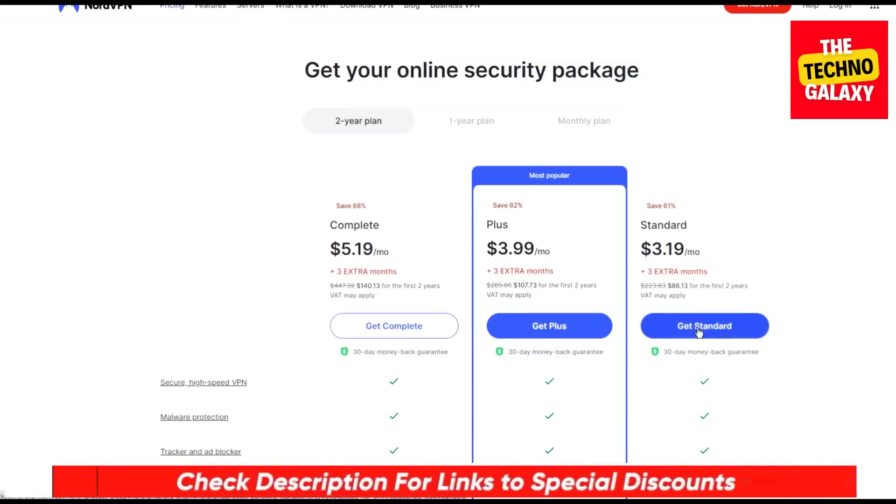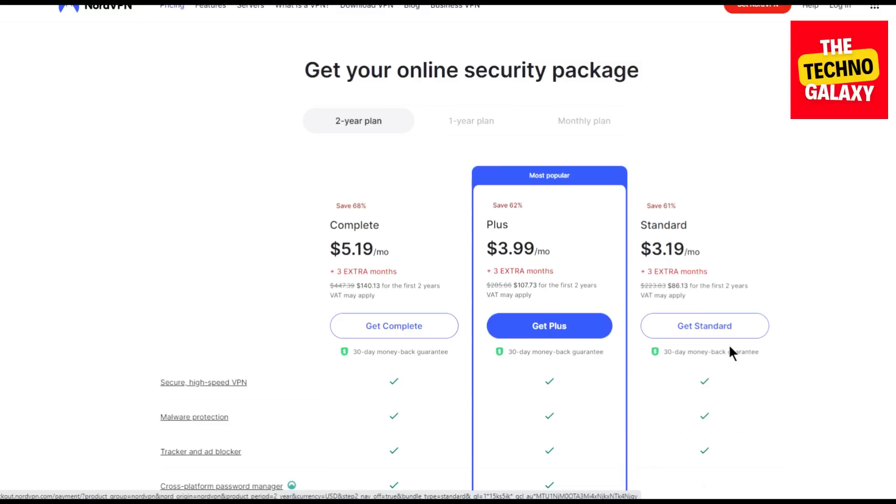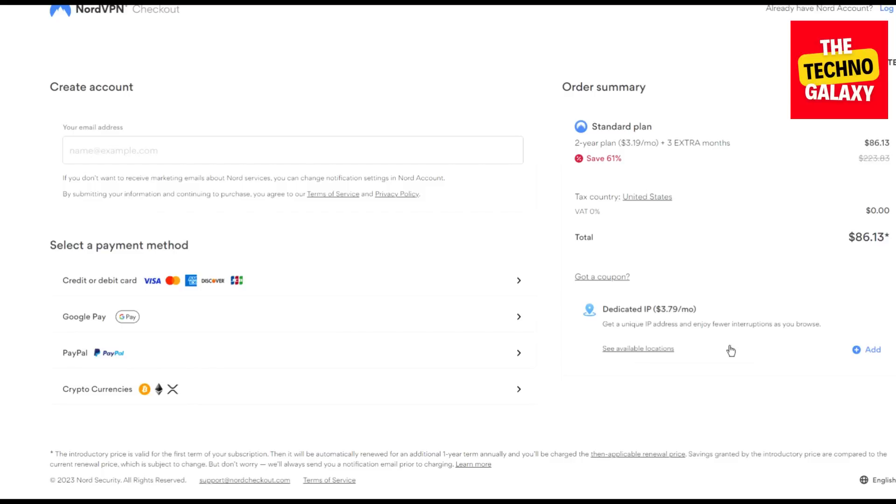So after coming to this page, let's assume that you are interested in the Standard plan. Please click on the Get Standard button and wait for the plan page to load. Now as you can see that without any coupon, the Standard plan will cost you $3.19 per month and you will get three extra months. Now you can also see that there is an option to enter a coupon code here. Enter this coupon: GVUTech in the coupon code field.